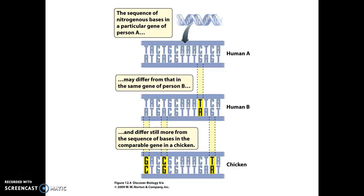In our next video, we're actually going to look at how DNA can be copied prior to cell division. See you in the next video.